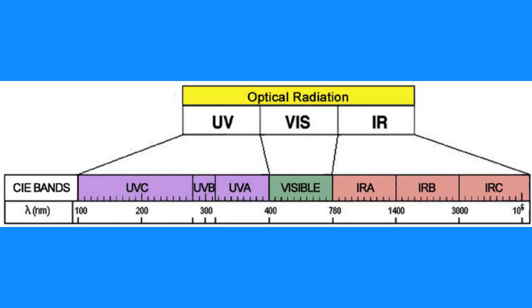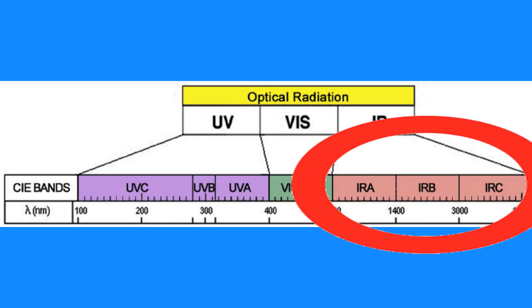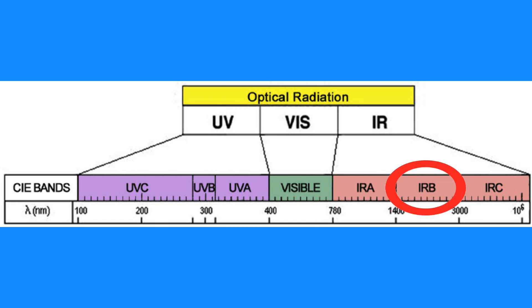When we talk about heat, what we're actually referring to is the longest wavelength, lowest energy waves of the optical radiation part of the electromagnetic spectrum, as discussed in the first episode of this series. Heat is alternatively called infrared, and it can be subdivided into three classes: infrared A, infrared B, and infrared C — or IRA, IRB, and IRC respectively.